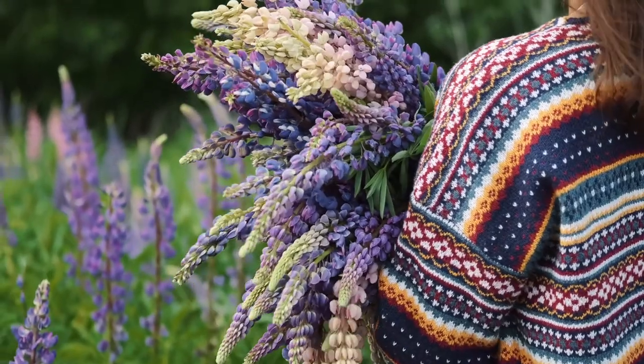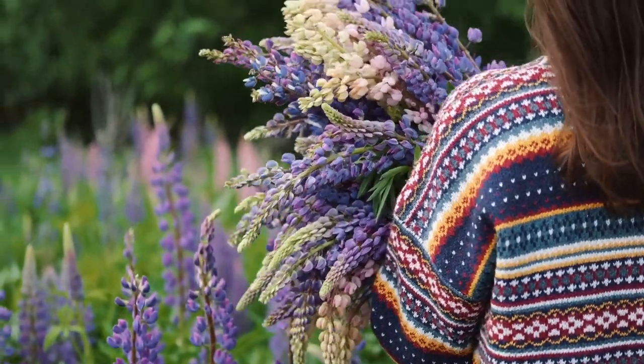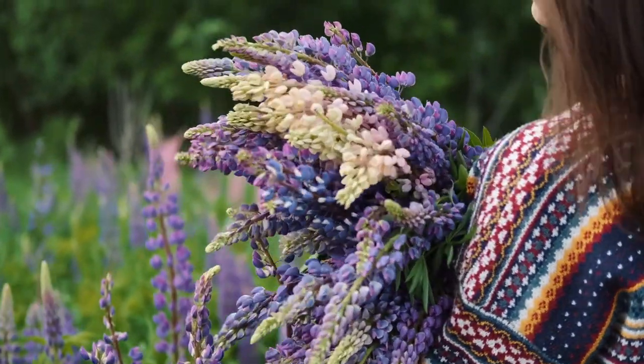Nowadays, there's a growing interest in the provenance of food, and this trend is starting to grow into the world of flowers as well. People are thinking about where their flowers have come from, and they're also thinking about the environmental impact of imported flowers.